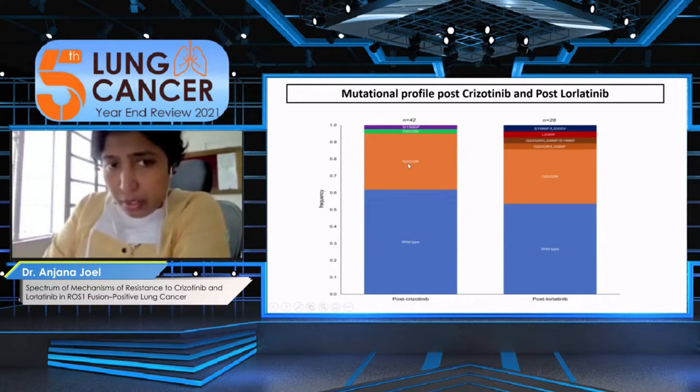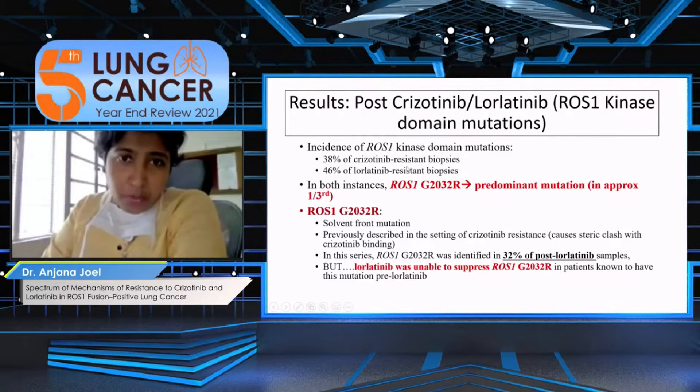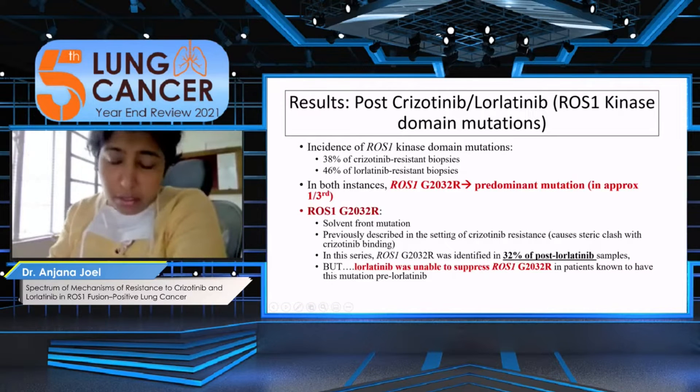Among patients who do have a mutation, the commonest one is the G2032R. I'd also like you to look at the post-lorlatinib bar, where there is an L2086F — easy to remember, L for lorlatinib — which is another mutation we should be aware of. ROS1 kinase domain mutations happen much more often post-lorlatinib than post-crizotinib: 46% versus 38%. In both instances, the G2032R is the predominant mutation at approximately a third. Like the ALK L1202R, this is a solvent front mutation that causes a steric clash and is resistant to crizotinib.